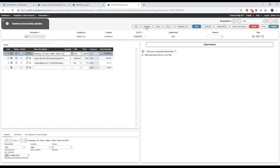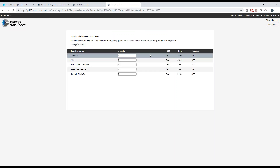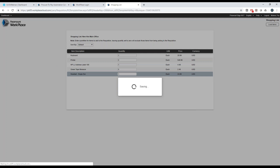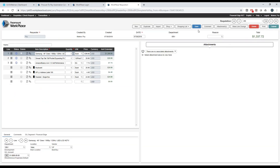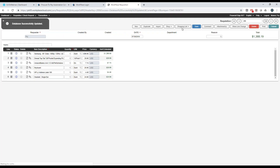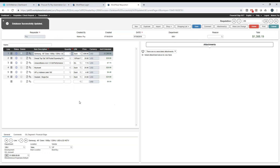You can also duplicate a requisition — pull up a past requisition, duplicate it as new, and make any changes, additions, or deletions. You can import a requisition in a CSV template format. You can use a shopping list, which is essentially a favorites list by user, by department, or available system-wide. For example, when you have a new hire coming on board, load those standard items, make them part of the requisition, and shop other lists if needed to add more items — a quick and easy way to build requisitions.